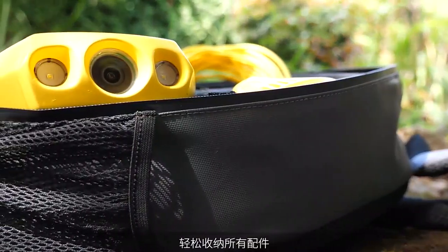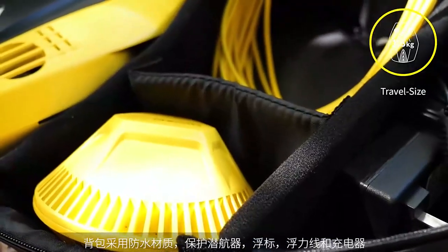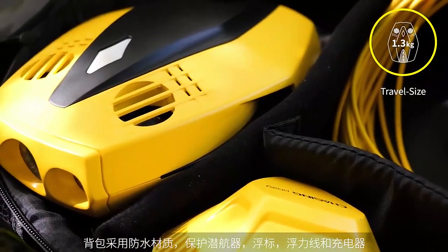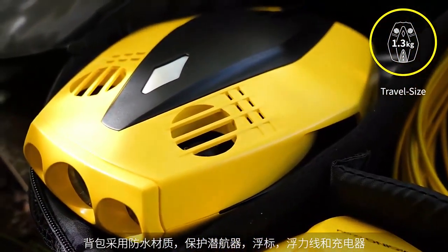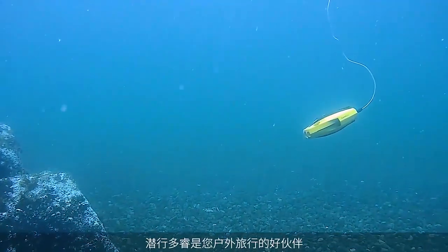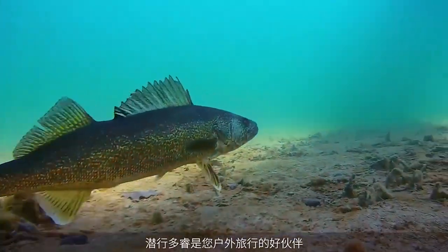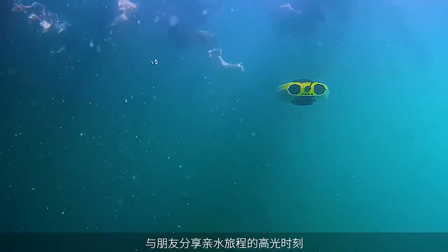We even created an optional waterproof Dory backpack with customized internal compartments. Its unique shape, quality materials, and waterproof zipper perfectly match the attention to detail given to its cargo. With Dory, it's in full glorious view and commanded by you.